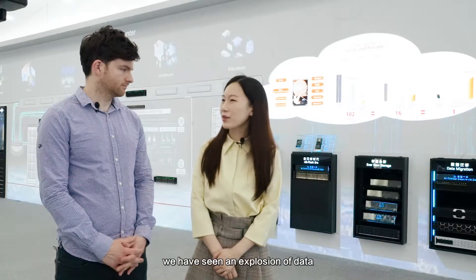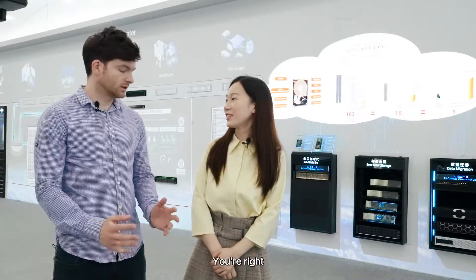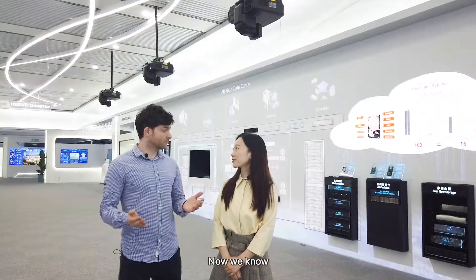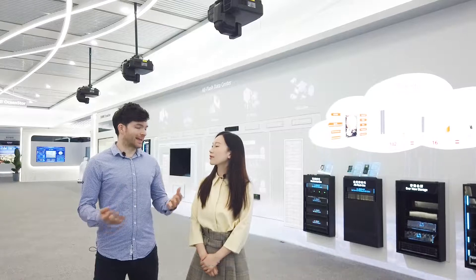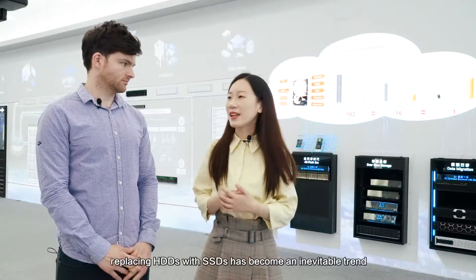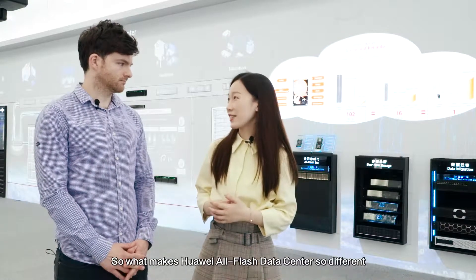In recent years we've seen an explosion of data. So what can you tell us about how to store and use data to maximize its value? The main pain points of any industry fall under storage, usage and maximizing resources. Now we know that data is the new gold. At Huawei we try to bring digital to everyone and that starts with maximizing resources at a minimal cost. So in terms of storage media, replacing HDDs with SSDs has become an inevitable trend. So what makes Huawei All-Flash Data Center so different?